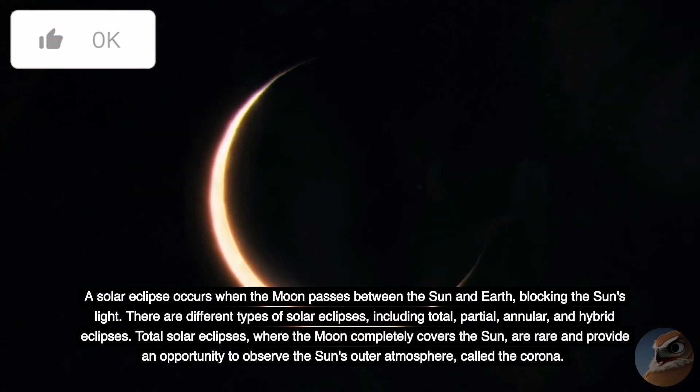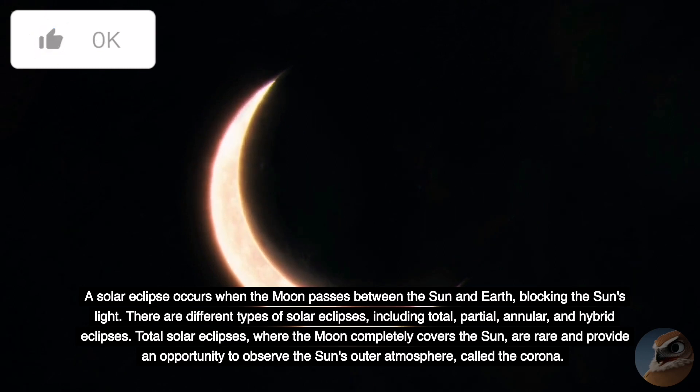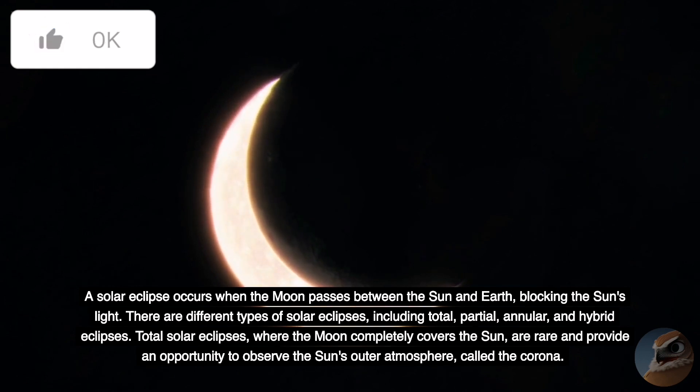A solar eclipse occurs when the Moon passes between the Sun and Earth, blocking the Sun's light. There are different types of solar eclipses, including total, partial, annular, and hybrid eclipses. Total solar eclipses, where the Moon completely covers the Sun, are rare and provide an opportunity to observe the Sun's outer atmosphere, called the corona.